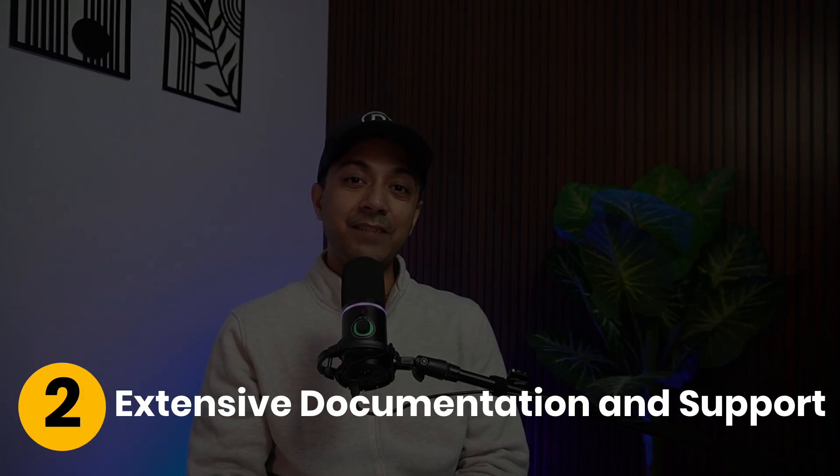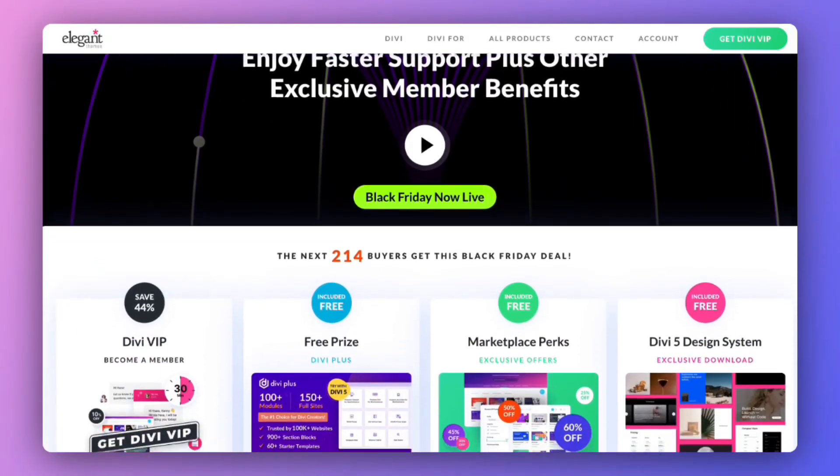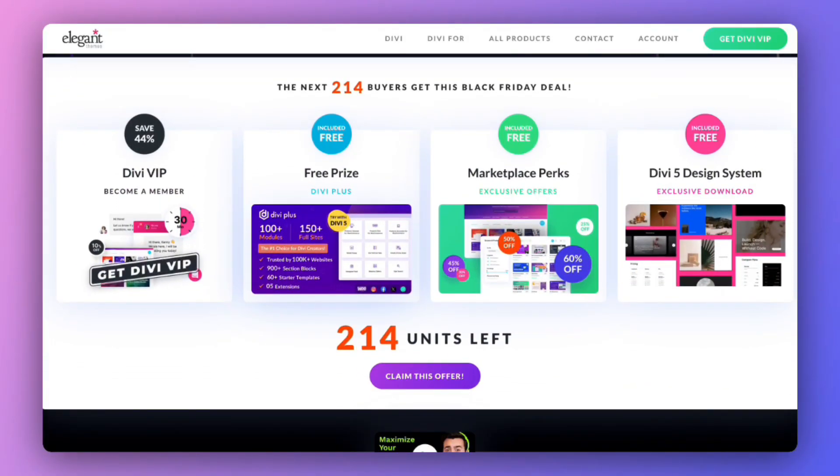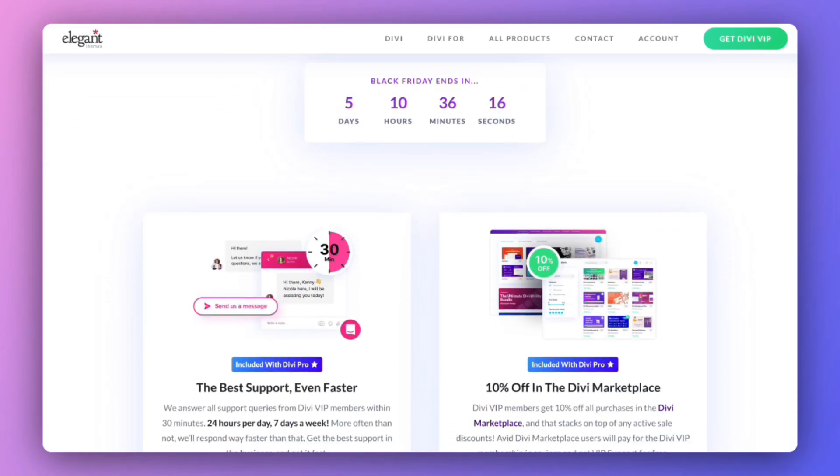Number two: extensive documentation and support. Divi 5 comes with all-new documentation that is easier to navigate, updated continuously, and fully integrated with chat support. Every membership includes 24/7 support, and VIP members get a guaranteed agent response within 30 minutes, day or night, along with an additional discount in the Marketplace.